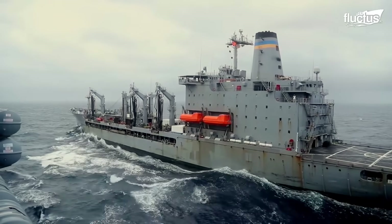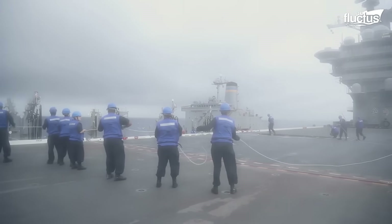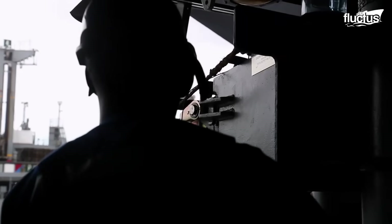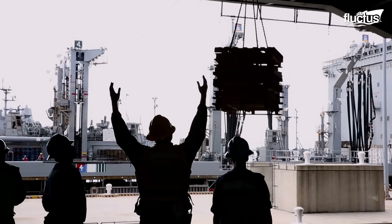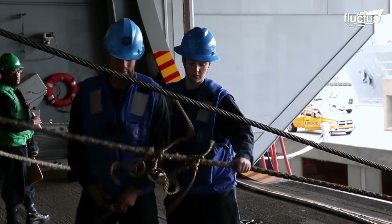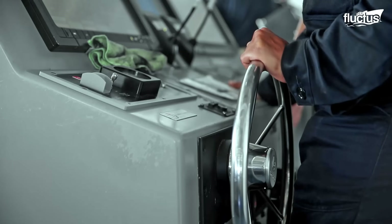Replenishment ships are specifically designed for these sorts of resupply operations. During connected replenishment, the ships maintain a steady course and speed while physically connected by tensioned wires and transfer lines. Supplies are then passed between ships using cargo rigs and span wires. This requires precise timing and coordination between the two vessels involved, as the ships must maintain a consistent distance and speed despite wind, waves, and other external factors.